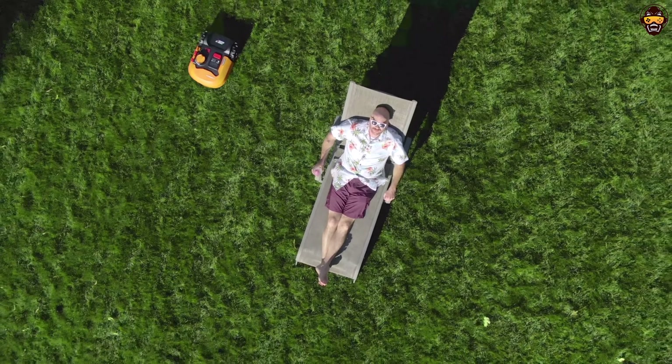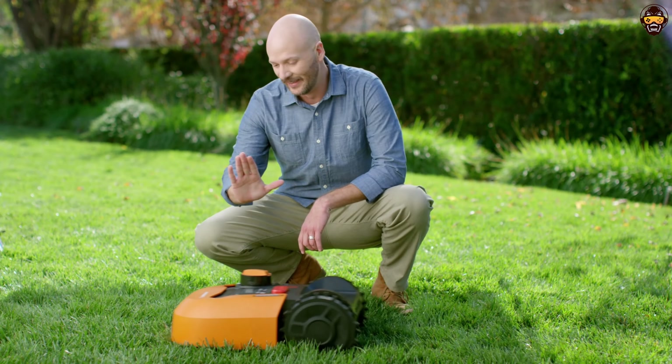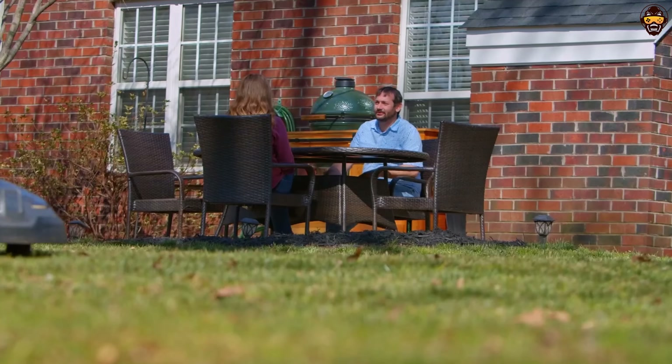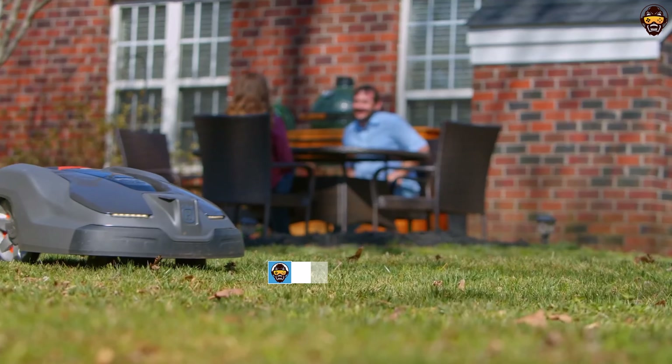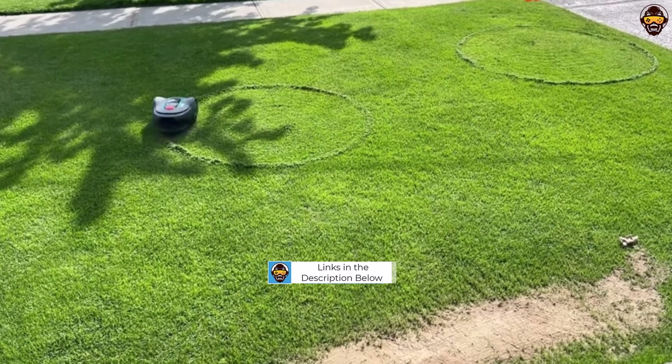Hey there, smart home enthusiasts and lawn care aficionados. Welcome to Top Tech Picks YouTube channel, where we explore the cutting-edge technology that's reshaping the way we live. In today's video, we're diving into the world of best robotic lawnmowers for 2023.